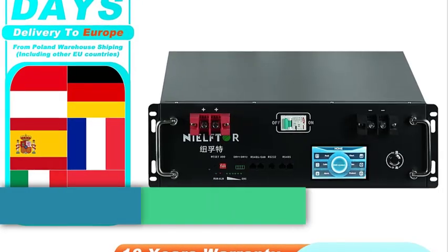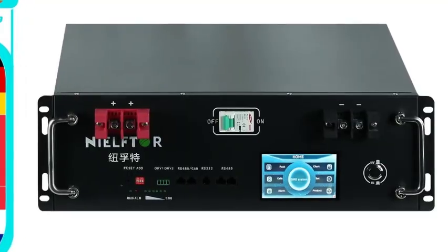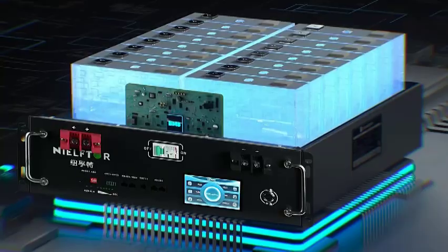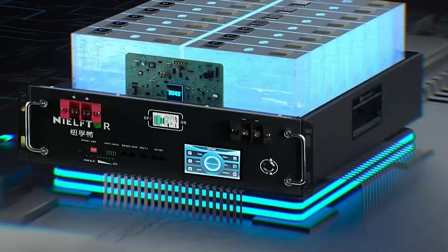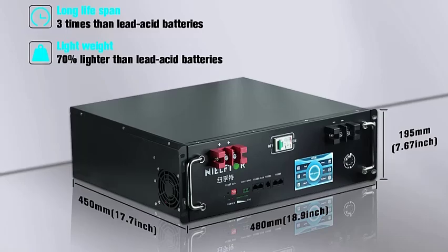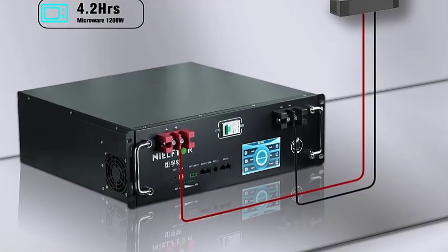Number 3: the Neelfter 48V 120Ah LiFePO4 battery pack — a high-capacity, long-life energy storage solution designed for solar energy systems, RVs, backup power, and off-grid setups. It offers a nominal voltage of 51.2V and a total energy capacity of 6.14 kWh, making it suitable for various energy storage needs. LiFePO4 technology ensures over 6,000 charge-discharge cycles. With a peak discharge current of 900A, this battery can handle high power demands and energy-intensive applications.